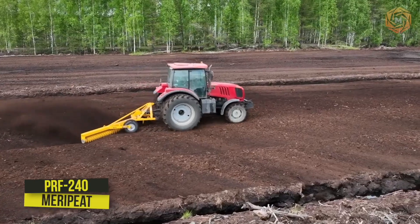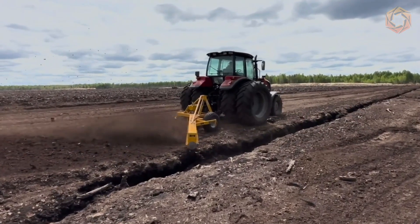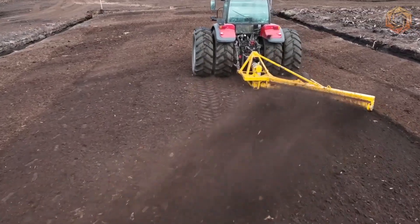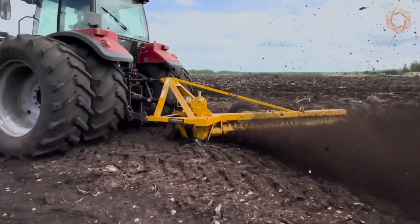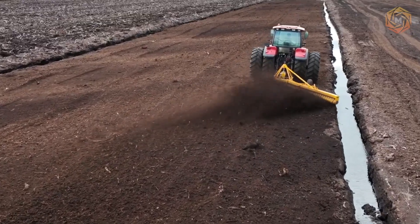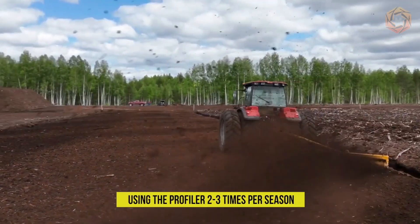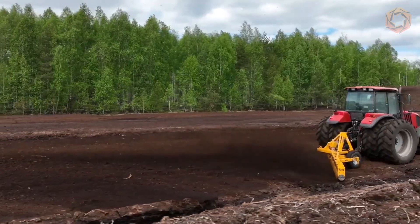The PRF240 profiler from Maripede is designed for shaping peat strips during production. It can be used to level the raised edges of the ditch and distribute excess peat evenly across the entire width of the strip. The excess peat can then be collected in a peat stack during normal milling peat production. Using the profiler two to three times per season helps keep production strips in optimal condition without any additional action.